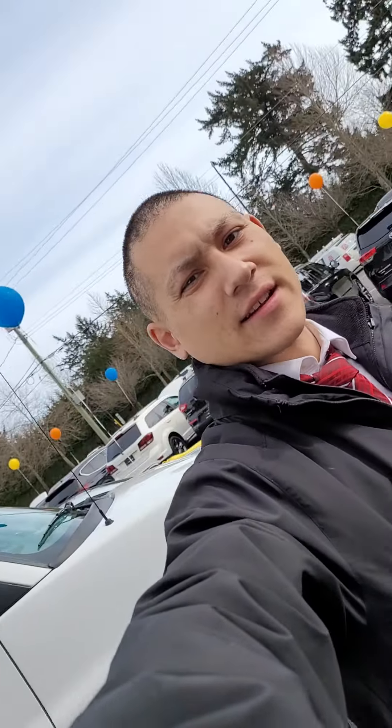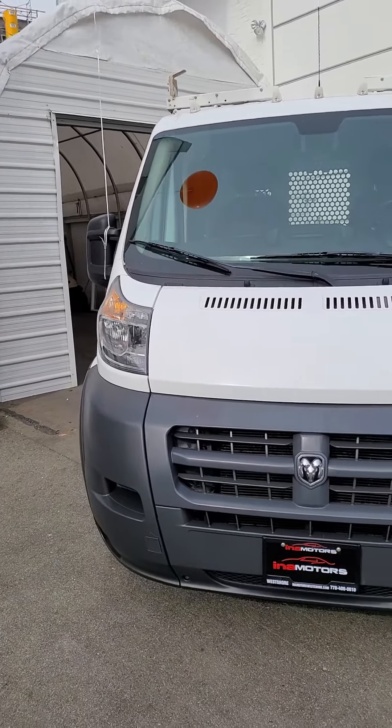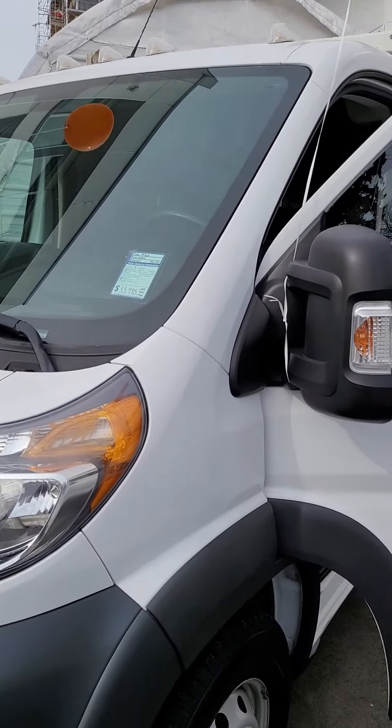Hey Hans, it's Curtis here down at Ina Motors in West Shore. We have this beautiful 2016 diesel Ram Promaster. As you can see, it's got some pretty heavy duty roof racks for ladders or what-have-you.